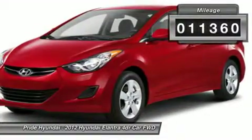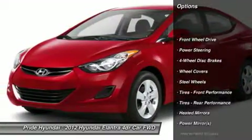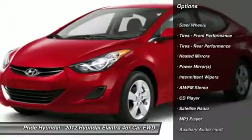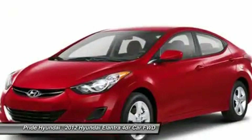This vehicle has less than 15,000 miles. Here are some of this vehicle's great options: anti-lock braking system, stability control, traction control, air conditioning, power steering, adjustable steering wheel, keyless entry, cruise control, four-wheel disc brakes, rear defrost.